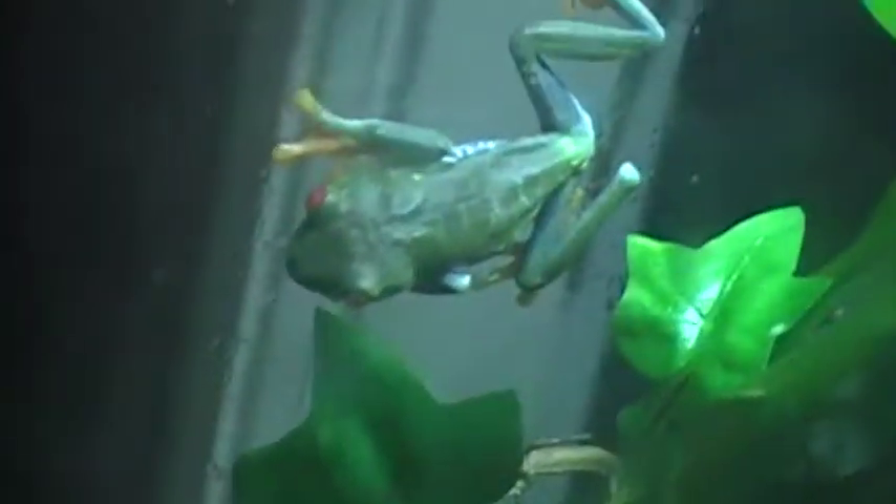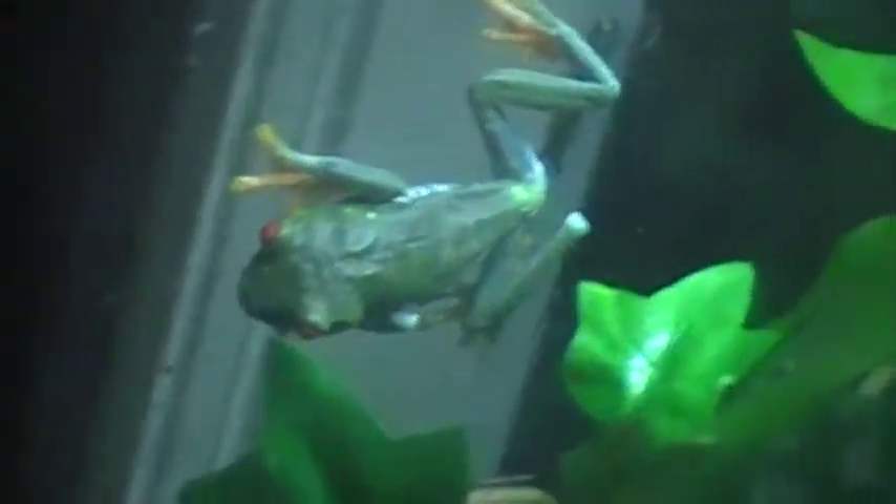Hey guys, this is ReptileTV with my red-eyed tree frog, Jade. I've had Jade for a little under a year.